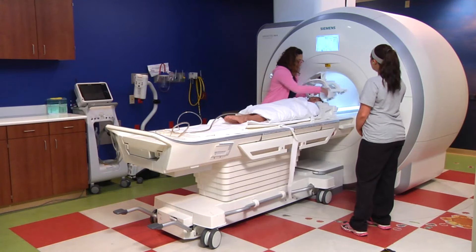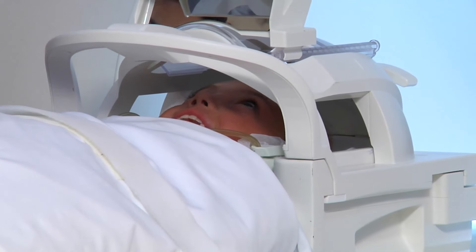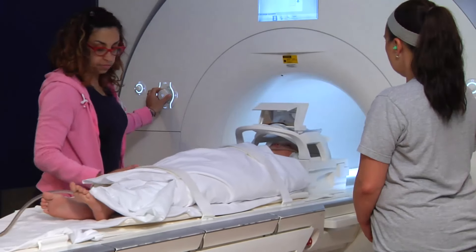Depending on what type of pictures you are having, the technologist will put a coil over part of your body. A coil can be a special helmet for your head, a special mat for your belly, or a special boot for your leg or foot.